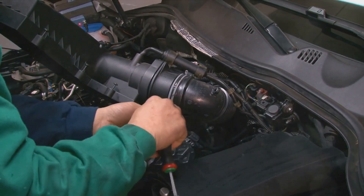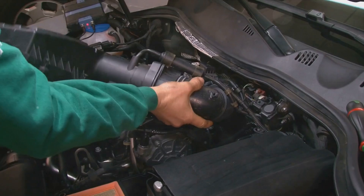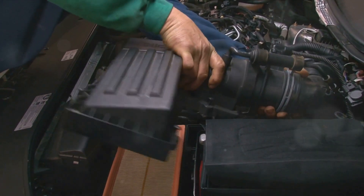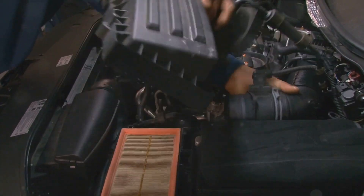Lastly, the check engine light might come on if your mass airflow sensor, or MAF, is faulty. This sensor measures the amount of air entering the engine to determine how much fuel is needed to run your engine efficiently.